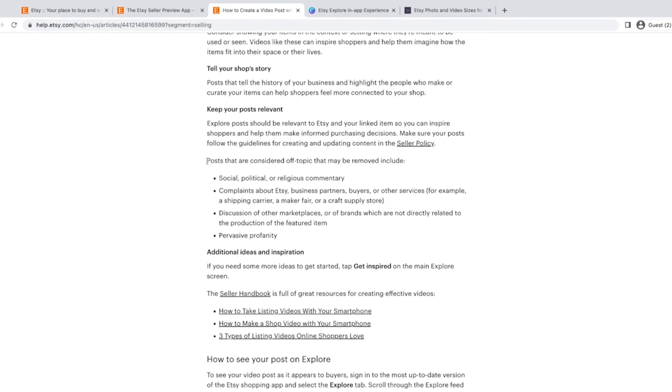They also mention that posts considered off-topic may be removed — they are going to be culling posts that don't fit with the message of the products you're selling. They've made it very easy in the post to report it, which probably is good. It will help keep people from posting inappropriate things. Keep in mind that if you have a trademarked item and you do an Explore post, you might get reported for that — and that's not good.